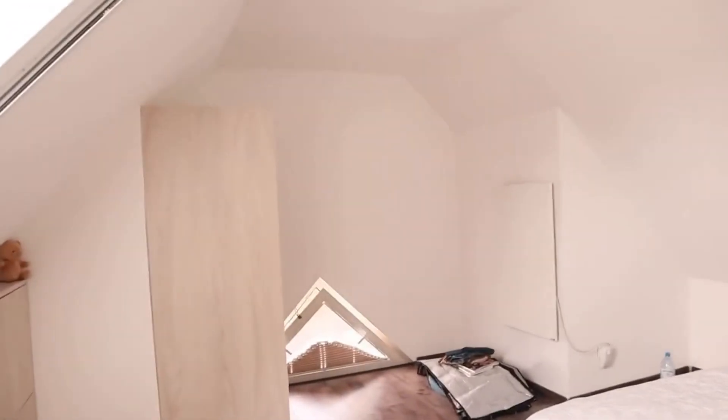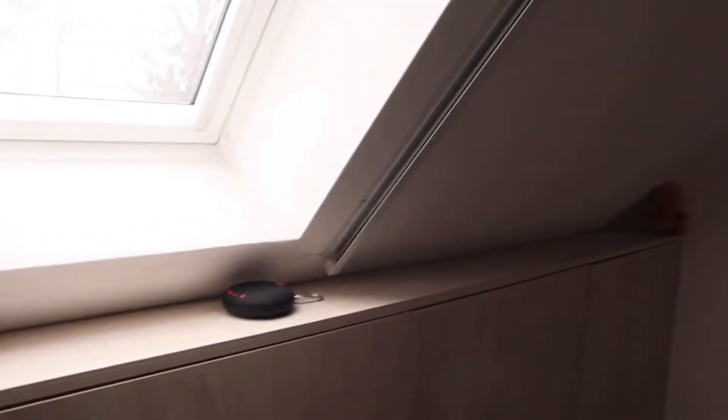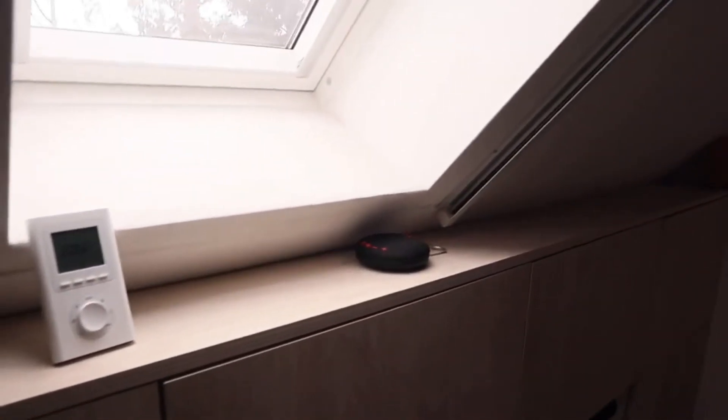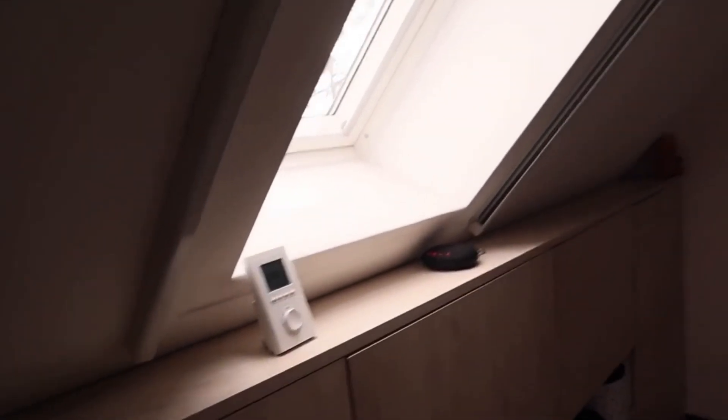Apart from our bed, we don't have much else in the room — just this little teddy bear that Ale gave me the very first time we went on a date, and our Bluetooth speaker. And this is just a simple remote for controlling the heat.